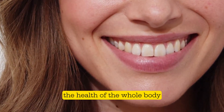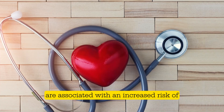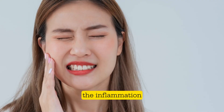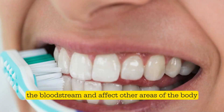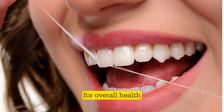It has been proven that oral health is linked to the health of the whole body. Problems such as gingivitis and periodontitis are associated with an increased risk of cardiovascular disease, diabetes, and pregnancy complications. The inflammation and bacteria present in periodontal disease can enter the bloodstream and affect other areas of the body. Therefore, maintaining good oral health is crucial for overall health.